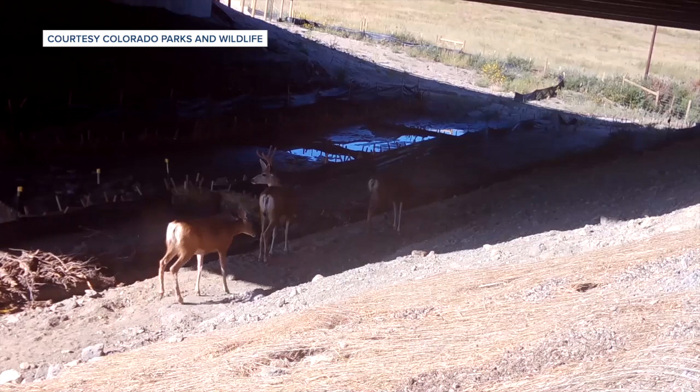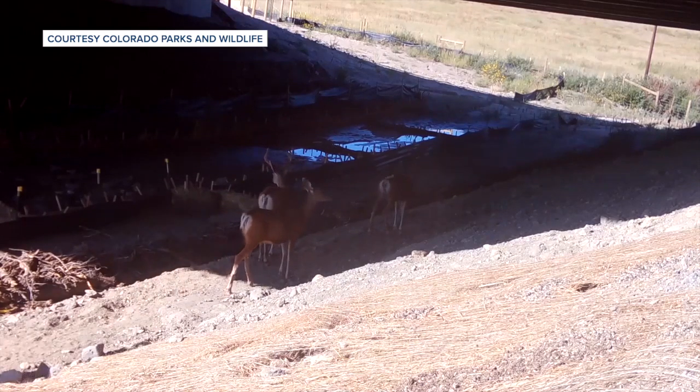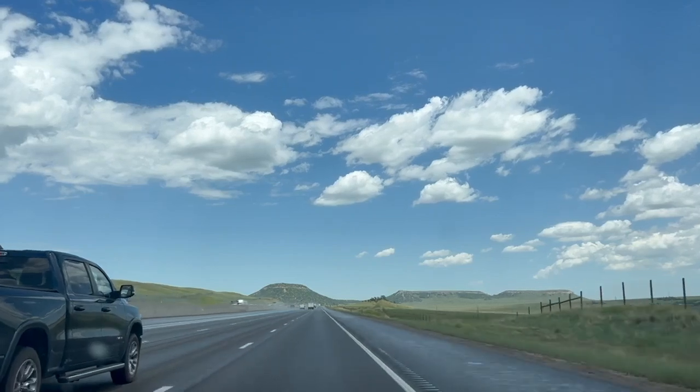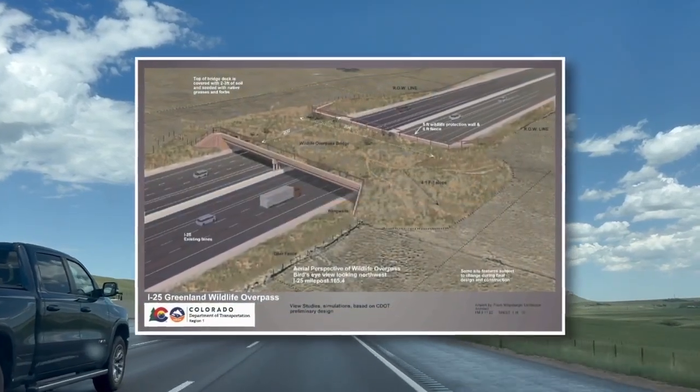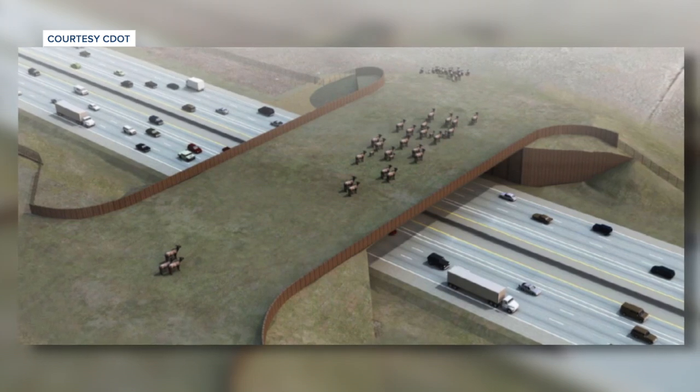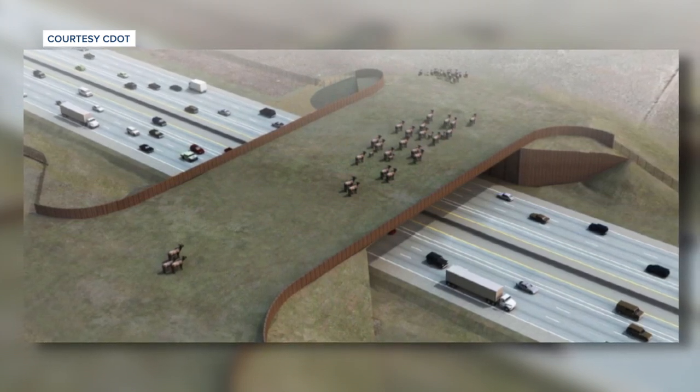To capitalize on this momentum that's been occurring for about the last five years, and to get some of these things built and to see the success, it just makes us giddy. More of these crossings are coming to Colorado, such as the I-25 Greenland Wildlife Overpass in Douglas County, part of the I-25 South Gap Project. It's going to be a brand new wildlife bridge over I-25, 200 feet wide and about 400 feet long.